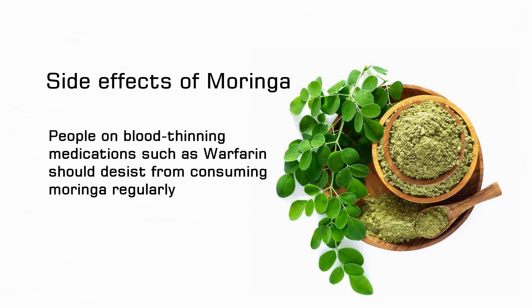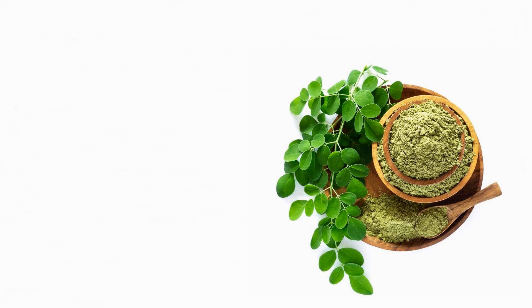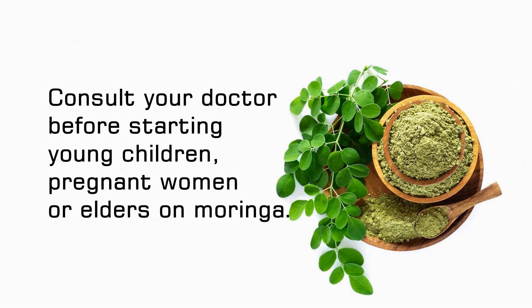People on blood thinning medications such as warfarin should desist from consuming moringa regularly. Seed extracts should be avoided as they can lead to toxicity in immune cells. Consult your doctor before starting young children, pregnant women, or elders on moringa.